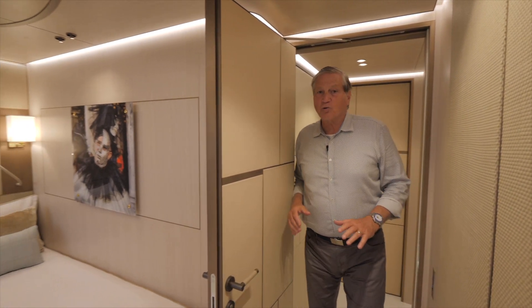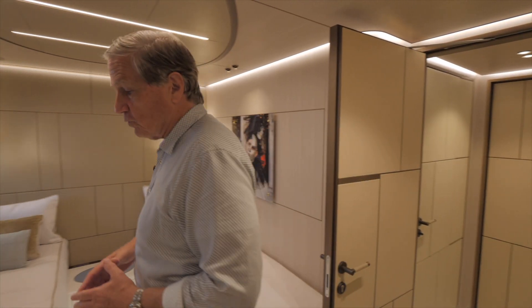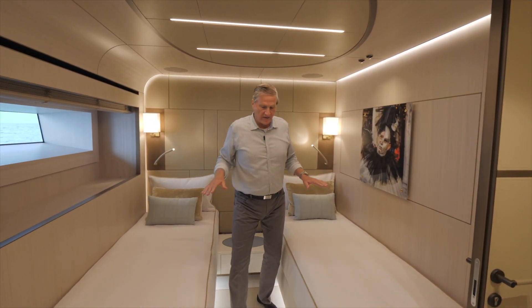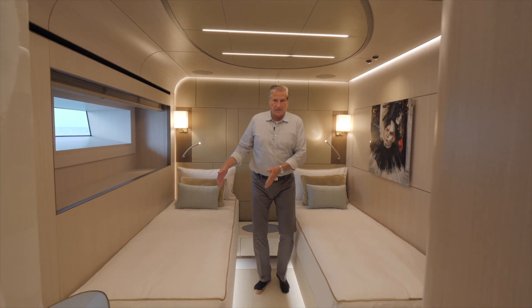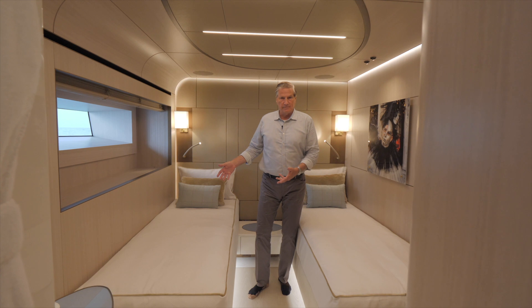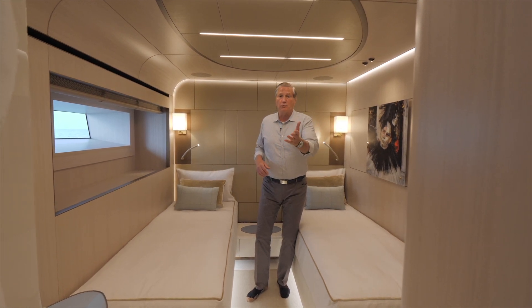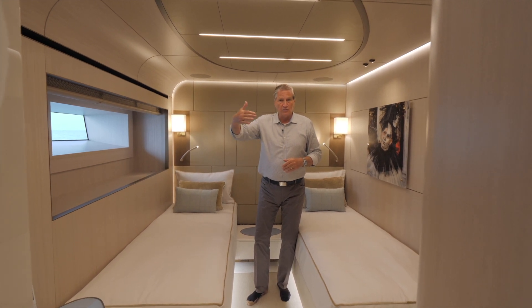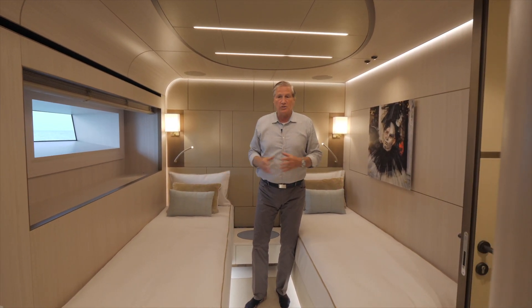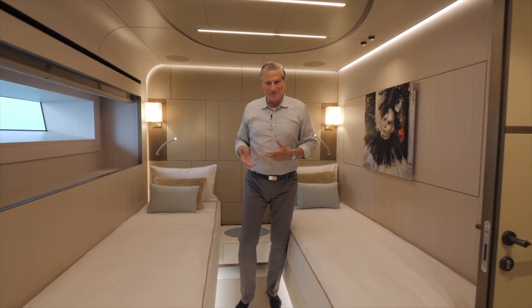Here are the twin guest cabins. A pretty cool feature in both of these cabins is that you can either have twin beds or move the beds together so you have a queen bed. Also there's a hanging locker, a beautiful roomy guest head, and a TV that mechanically moves forward so you can lay in bed and watch TV. That is it for the twin guest cabins.